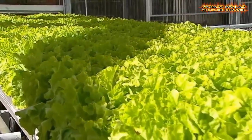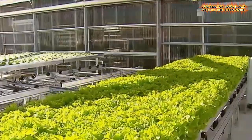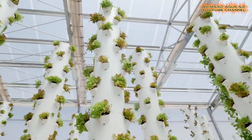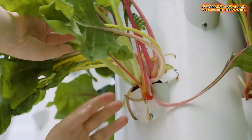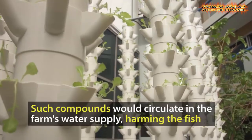No matter how strange the concept of indoor farming might seem to many people, it is really one of the best and ingenious methods when it comes to producing food plants in areas where arable land is unavailable or rare. But what you will see in this video is an extremely high-tech indoor farming system that is at another level.